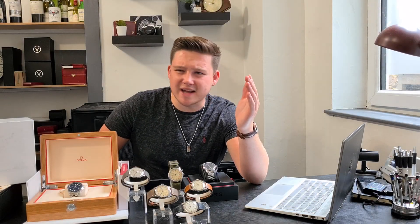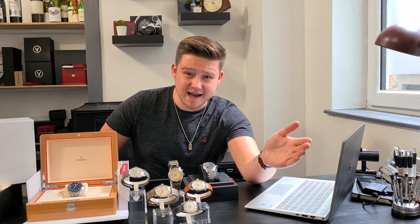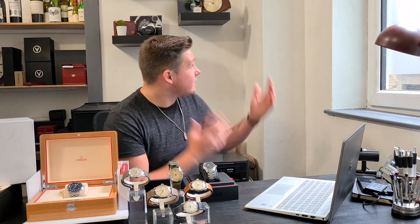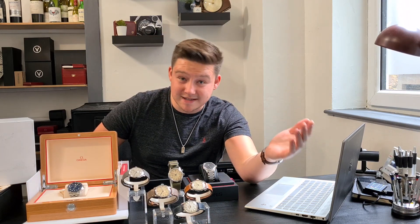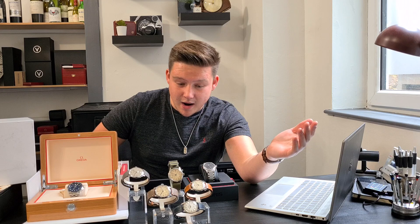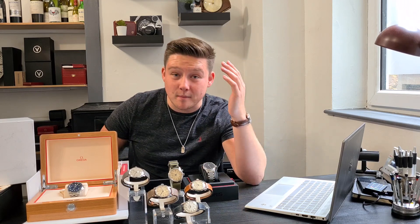Hello and welcome back to another video. It feels like it has been forever and there's been a reason for that. I have been working on what you now see — this is my office based in Clerkenwell here in central London. I'm incredibly fortunate to be here, so I've been working on this, building this up so I can come back to YouTube.